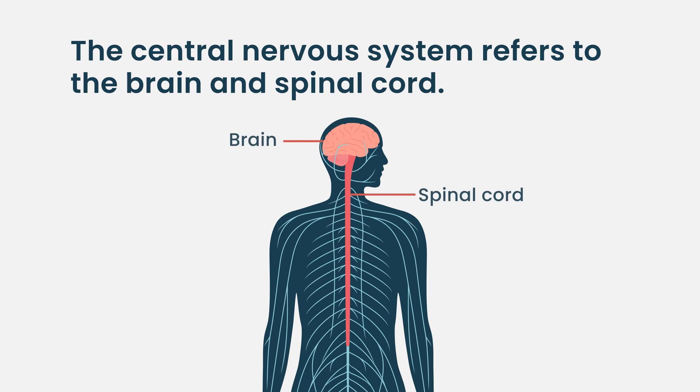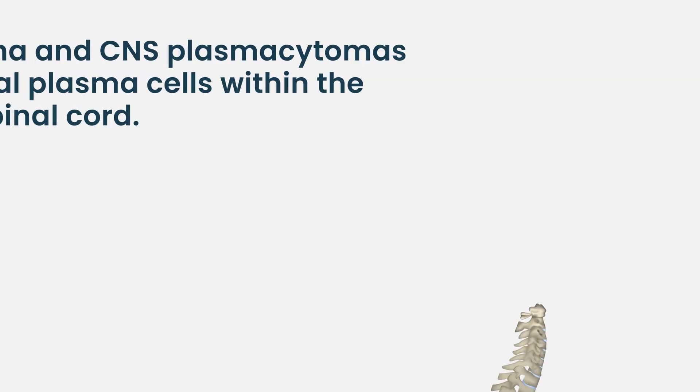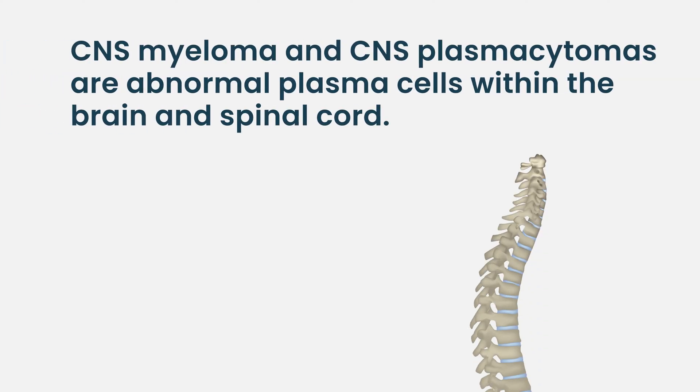Central nervous system myeloma is certainly something we worry about. The central nervous system refers to the brain and spinal cord specifically — it's different from the peripheral nervous system, which comprises all the other nerves and nervous organs of the body. CNS myeloma and CNS plasmacytomas are manifestations of abnormal plasma cells within the brain and spinal cord.